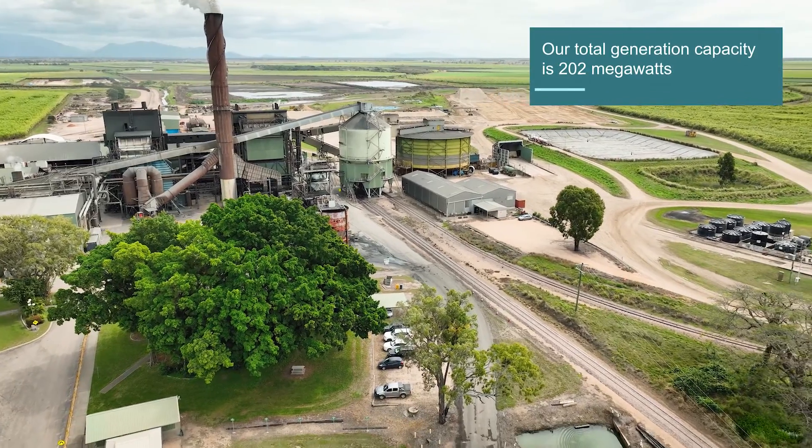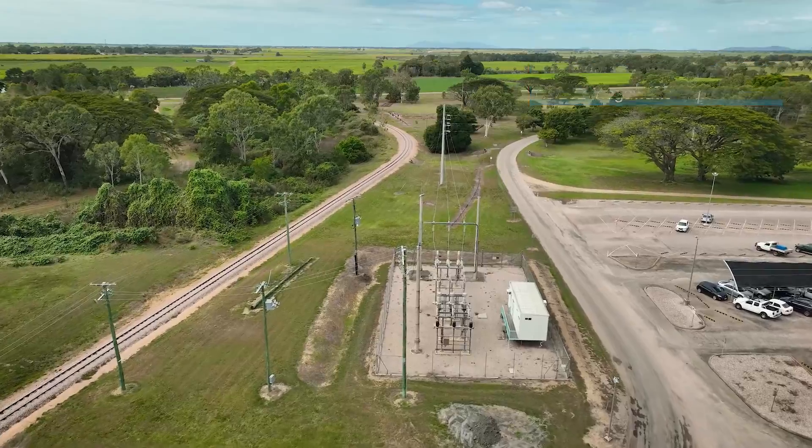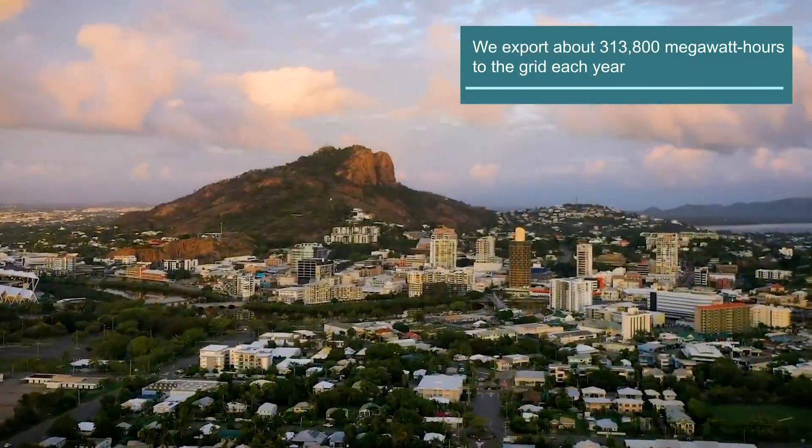Wilmar Sugar's eight mills produce enough renewable energy to be fully self-sufficient. Plus we're able to export electricity into the national grid. In fact, we export enough electricity every year to power over 60,000 homes.